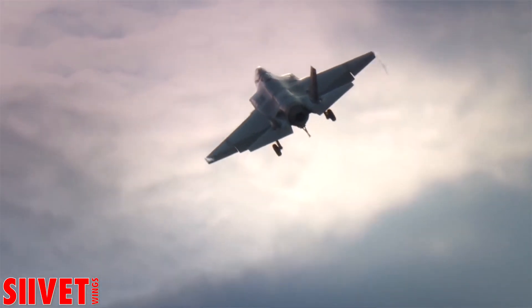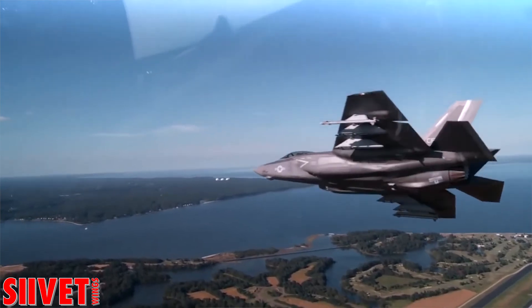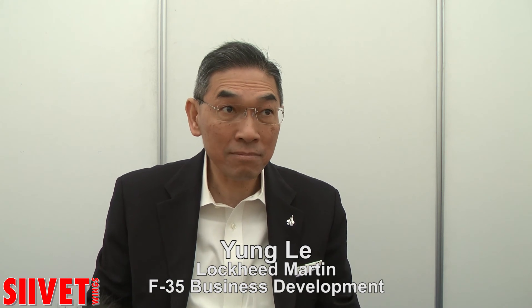If you look at the performance of this airplane compared to the F-16 and F-18, it has similar performance to the F-16 and F-18, and the F-18 has two engines. So one engine on this airplane is equivalent to two F-18 engines. It's a very large diameter engine.